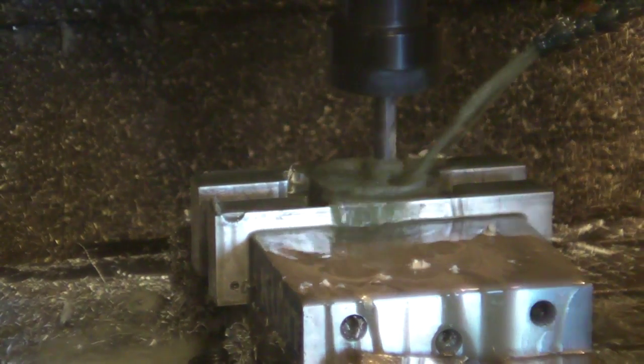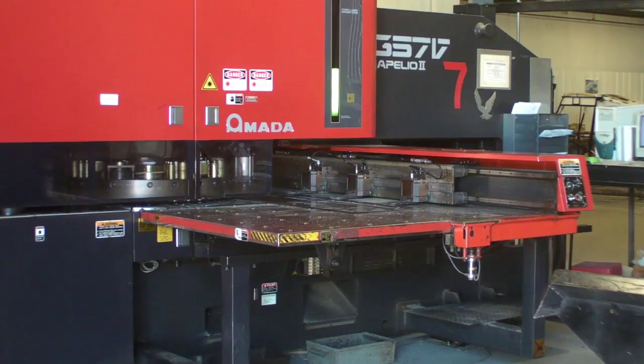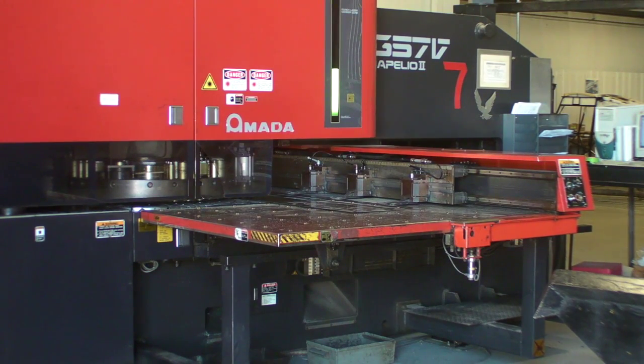Champion makes practically every part that goes into the airplane, right down to the gas collator fittings. To improve part quality and raw materials yield, Champion uses a laser cutting machine for many of its parts.